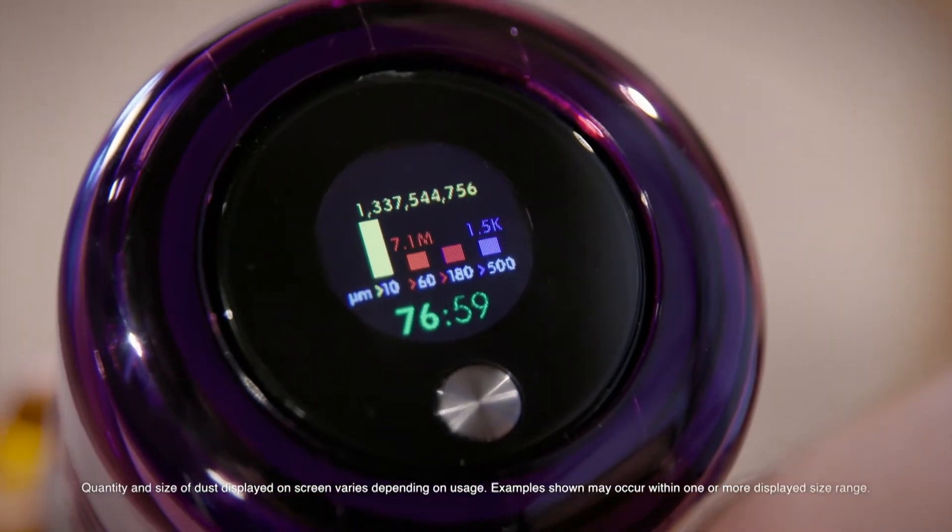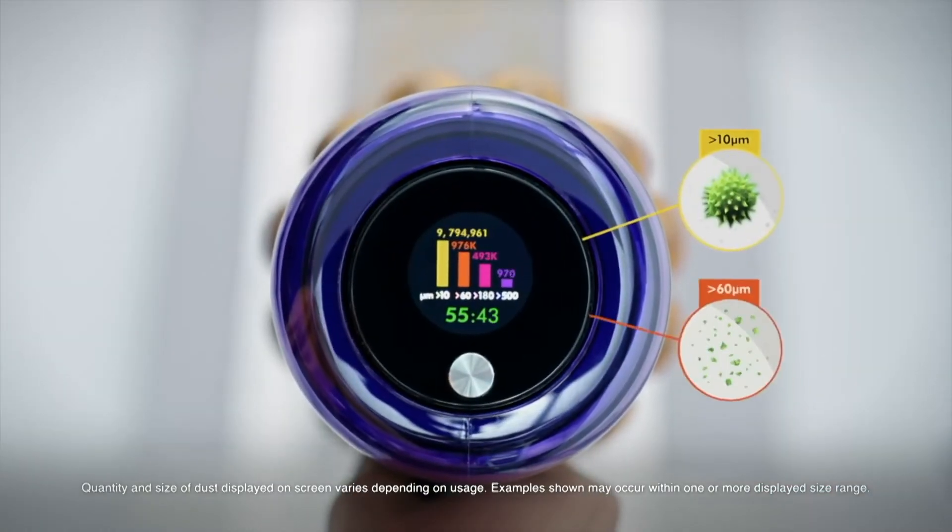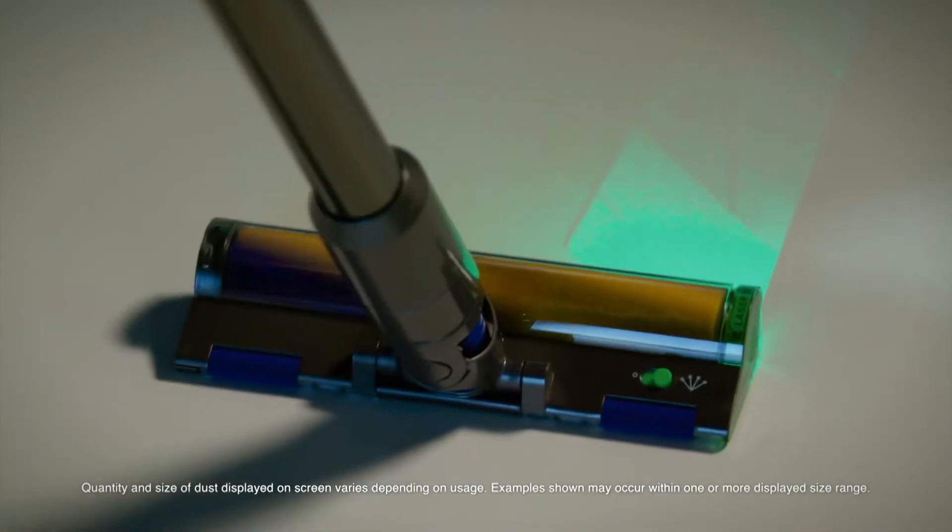The LCD screen on the back of the machine shows what's been sucked up, displaying real-time scientific proof of a deep clean.